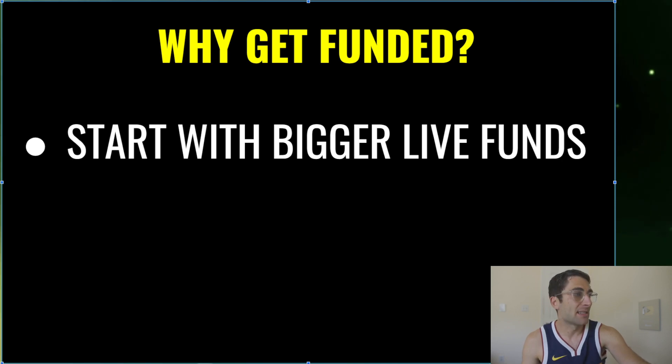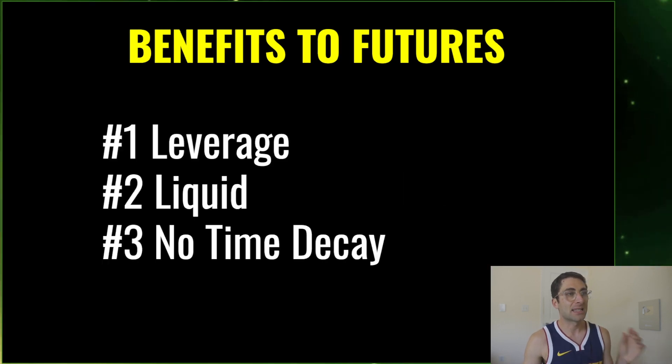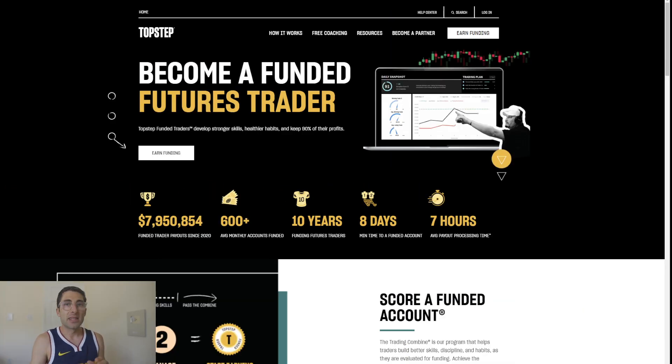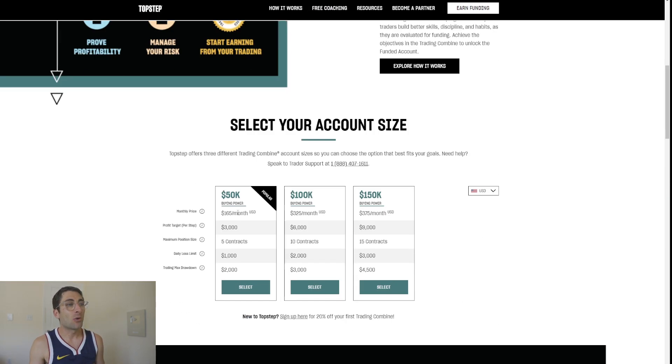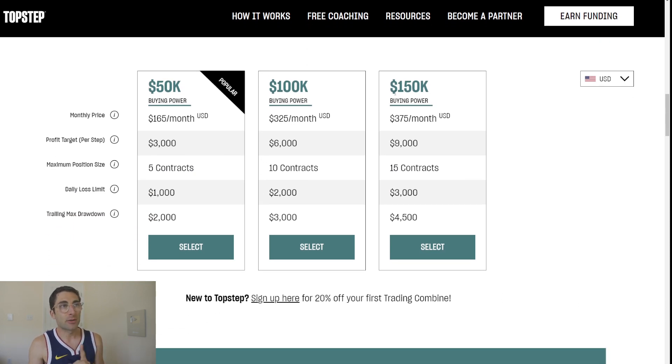So let's go step by step — I'm going to show you setting it up, going to TradingView, developing your trading strategy, and the benefits of futures. The platform I'm recommending is Top Step, which I've heard is the most preferred. If you hit the link below and sign up with my affiliate link, you'll get $50 off your first month. How this works: you have to pass level one and then level two, and then you get money.